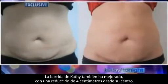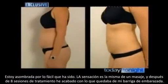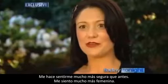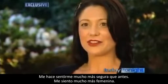Cathy's baby belly is now but a bump, with four centimetres being trimmed from her middle. She was amazed at how easy it was — like going in for a massage and coming out eight treatments later with her pre-baby belly back. It's made her feel really confident and a lot more feminine.